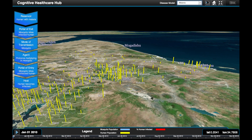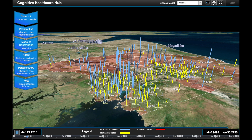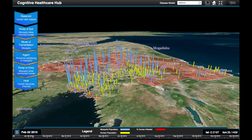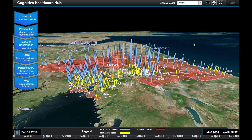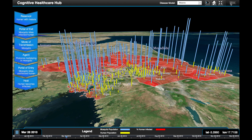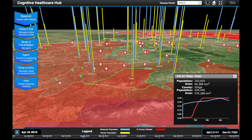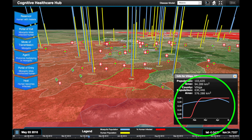Playing the disease simulation shows blue bars representing the estimated mosquito population size, derived using dynamic models which consider the effects of elevation, vegetation, temperature and rainfall. The level of red shading within each sub-county region represents the estimated incidence of disease. We can clearly see how the disease burden changes through space and time. Information about each region is shown in the pop-up dialogue when that region is selected, and the graph shows temporal changes in disease burden and the mosquito population.